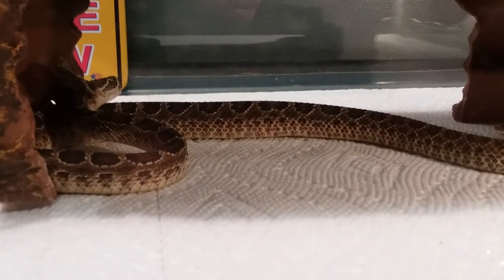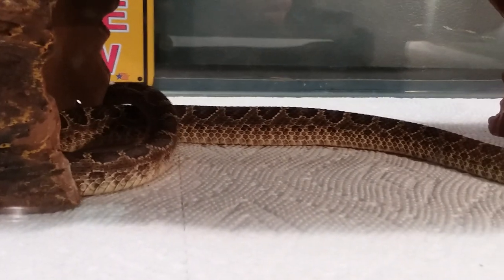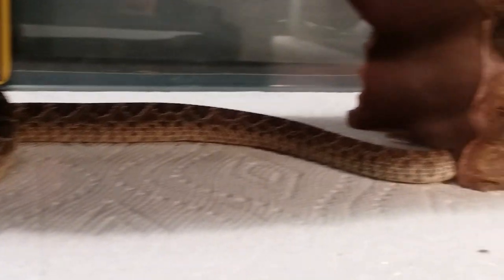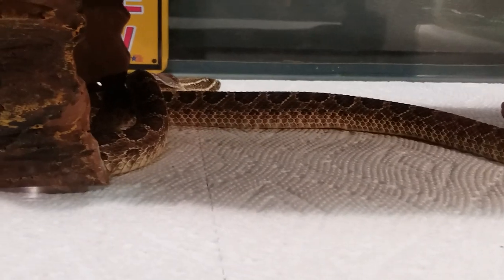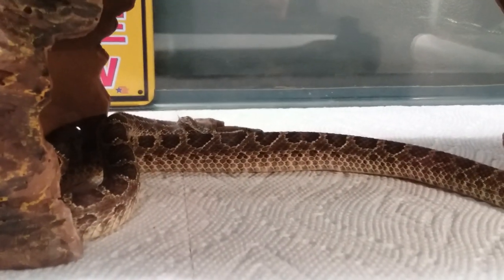Alright, I'm going to do a quick video on George here. George is my Crotalus viridis viridis, or prairie rattlesnake. And as you can probably see, he is shedding.